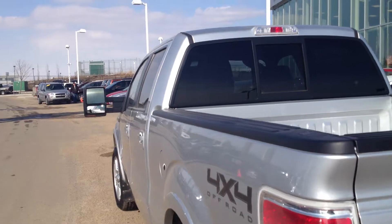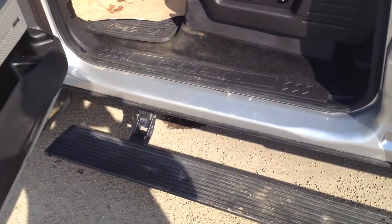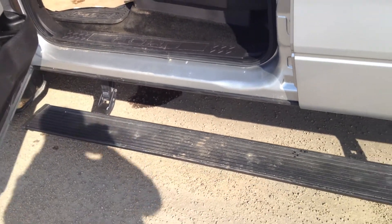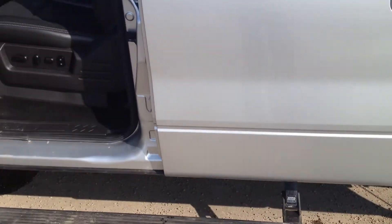As we go inside to the interior, just check out what we got here. We have fold-down side steps, which is a wonderful feature. It goes all the way to the back there for the extended cab purposes.